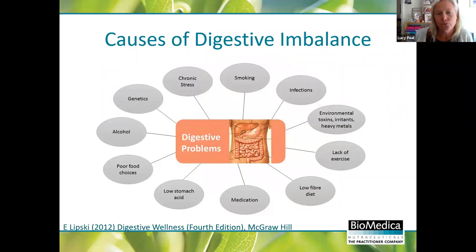This chart is taken from Lipski's 'Digestive Wellness' - I highly recommend it for your clinic, especially if you're newer in practice. I actually have this as a handout I'm happy to send you - it shows causes of these symptoms once you've taken case history. Not moving around enough, not eating enough fibre, being on medication - especially PPIs which they have to take to negate effects of other medications - low stomach acid, and stress are all key factors.